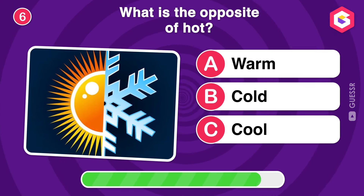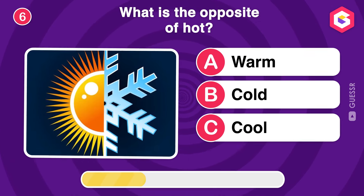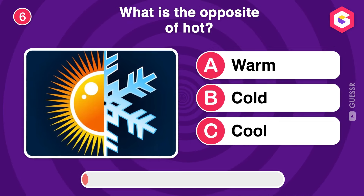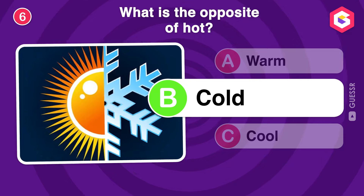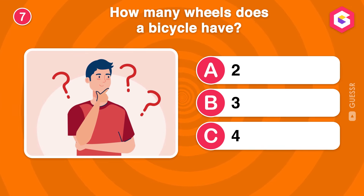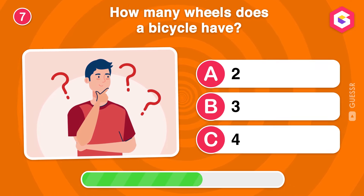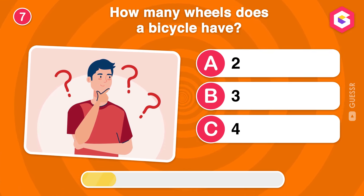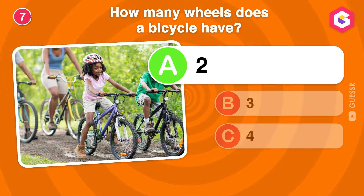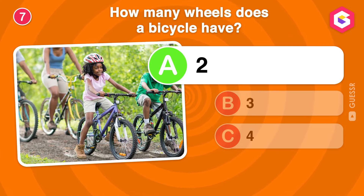What is the opposite of hot? How many wheels does a bicycle have? Yes, a bicycle has two wheels. It's a fun and eco-friendly way to travel.